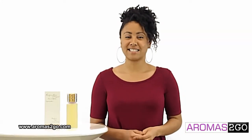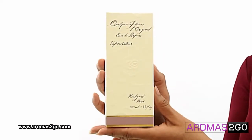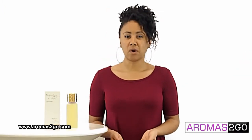Hey everyone, it's Sarah and today I'll be reviewing Quelques Fleurs by Houbigant. First released in 1912, this world-renowned perfume was the first multi-flower bouquet ever created. I like it because it's a soft floral scent, so you can wear it anywhere.